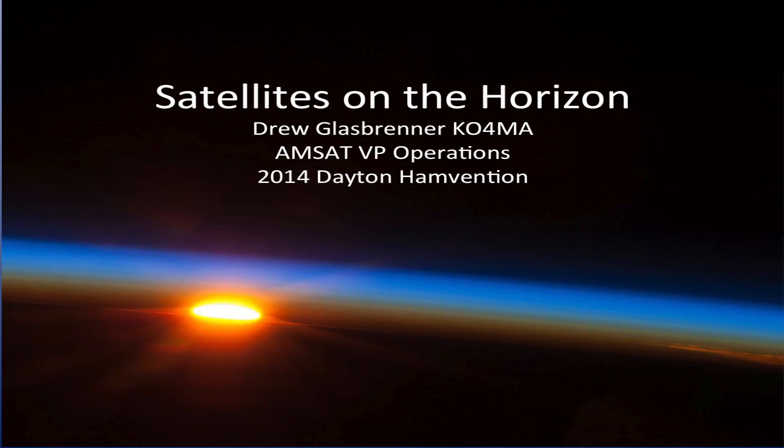Hi everybody, I'm Drew Glassbrenner, KO4MA. We're going to go quickly through some satellites that are working and what's on the horizon coming soon. I heard a couple of comments in the booth the other day — 'you guys don't have any satellites anymore, there's nothing up there to work' — and it couldn't be further from the truth.